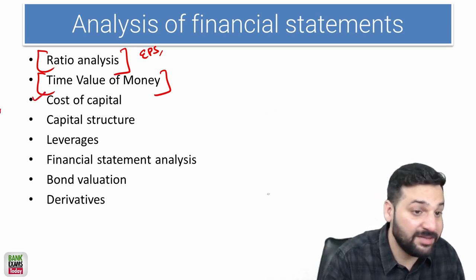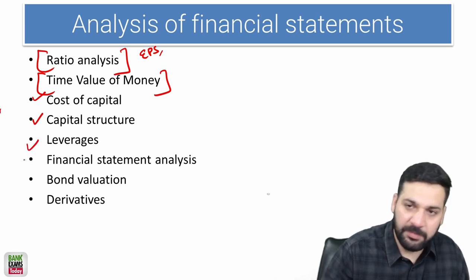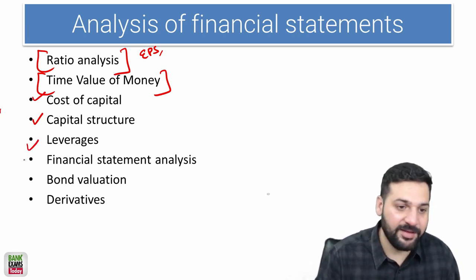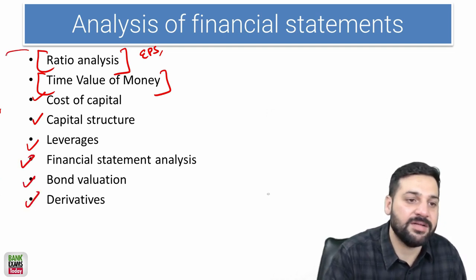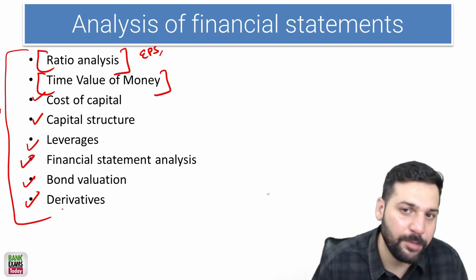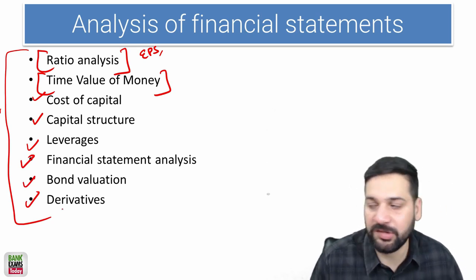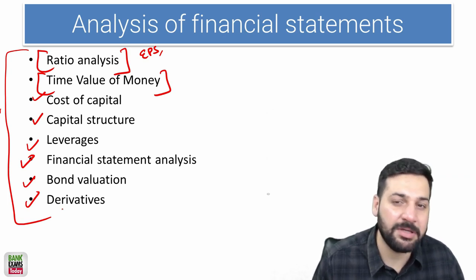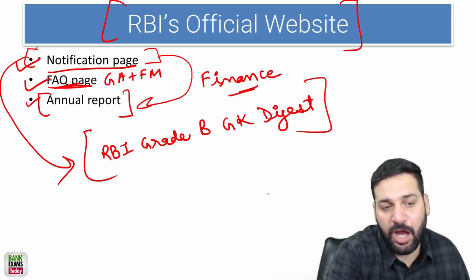The cost of capital is really important, as are capital structure, leverages, financial statement analysis, bond valuation, and derivatives. Out of 65 questions, around seven to ten may come from these static topics, and approximately half the paper will be from notifications, FAQs, and the Annual Report.